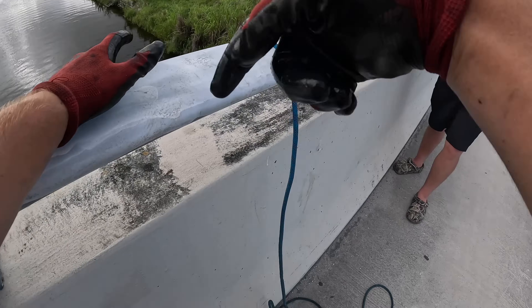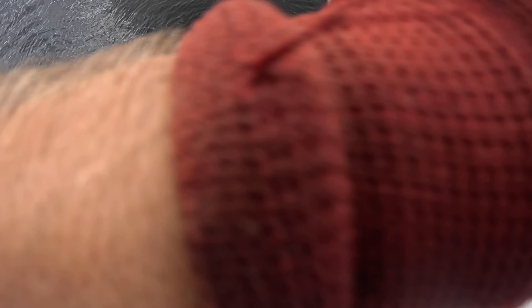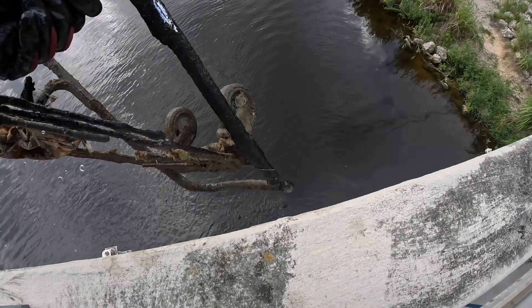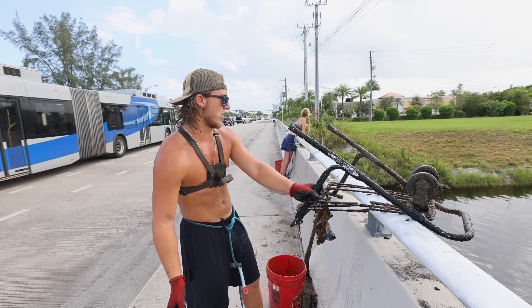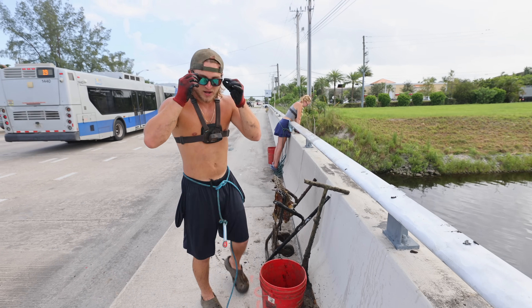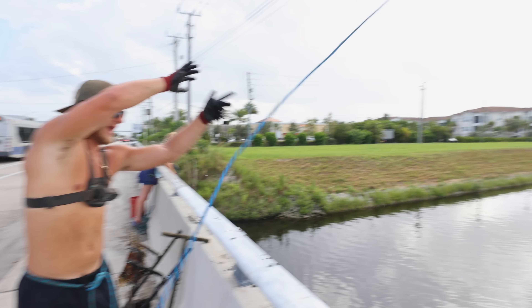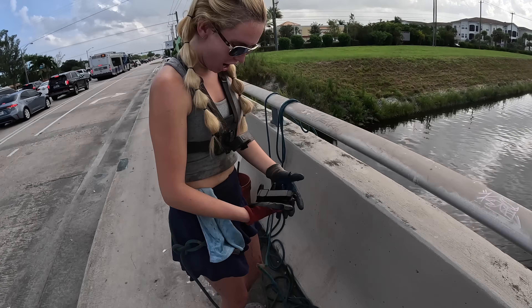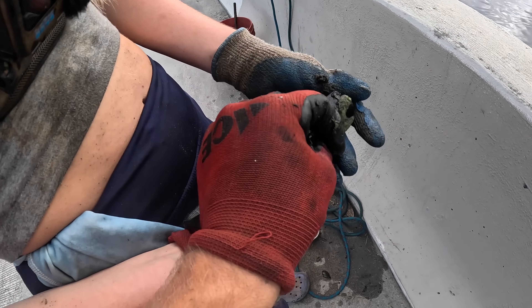It fell off but I got it! Shopping carts are so freaking heavy. We got the bottom half of a shopping cart. I'm sure we're about to find tons of these things around here. Let's keep going!